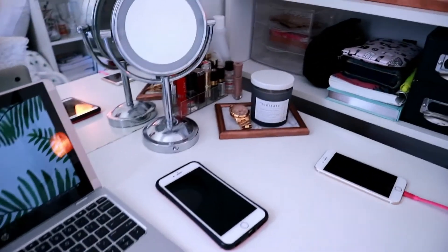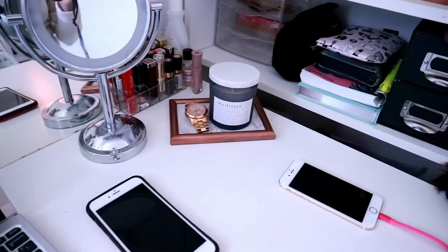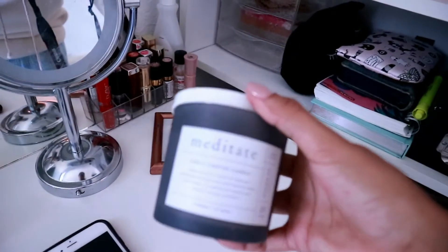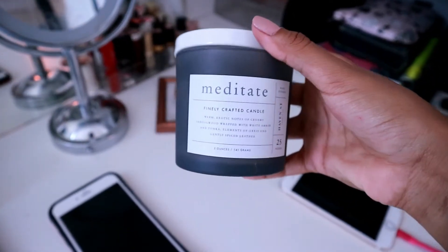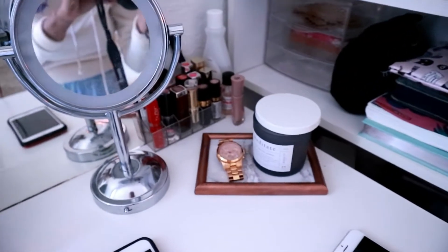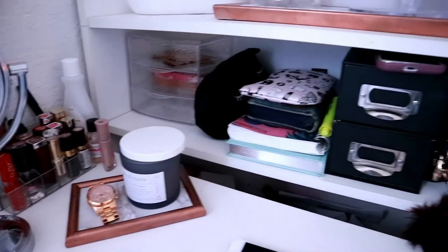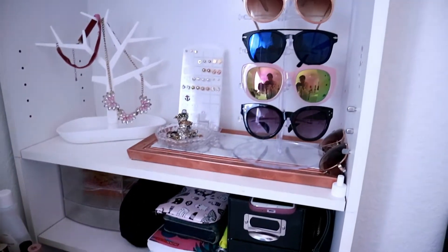I don't know what to do with all of this — there's too much and I need more storage. I don't know where to put it. This other candle I also got the same day as the Marvel one. I was like, these are cute, let me put them somewhere in my room.